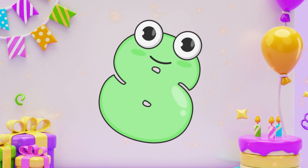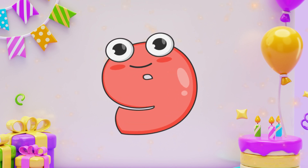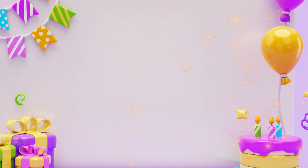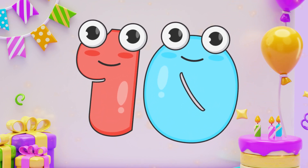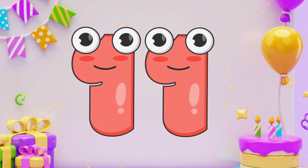Eight. Eight. Nine. Nine. Ten. Ten. Eleven. Eleven.